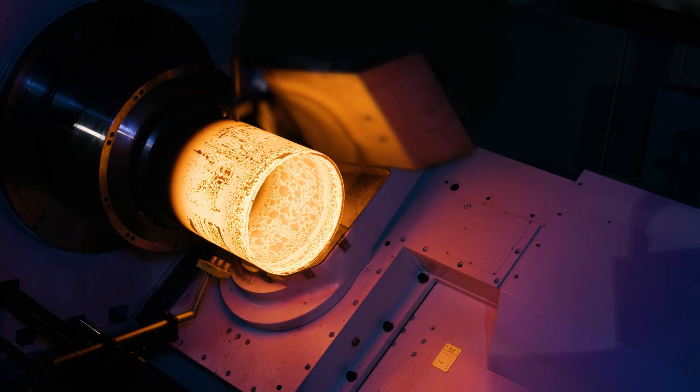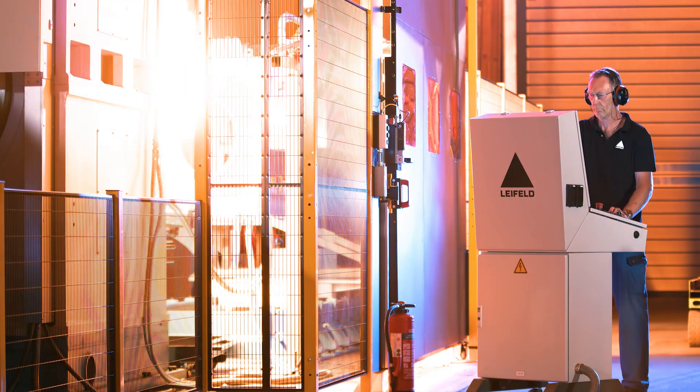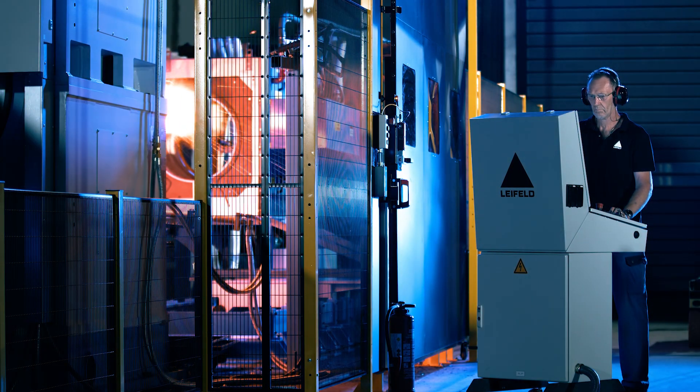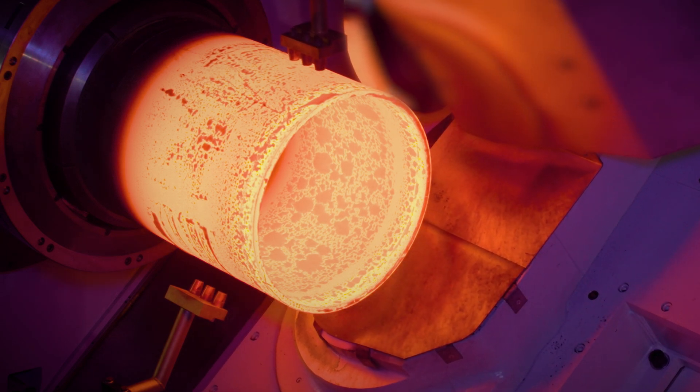It's truly impressive when you see how the Leifeld EN700 starts to turn, how the tube comes in, how the induction works, how the entire process works — the loading, the unloading, the tailstock functions — and when the spindle starts to rotate and the flame ignites, it warms your heart.